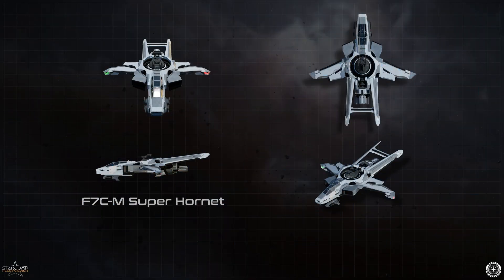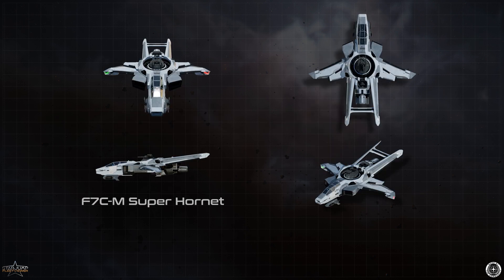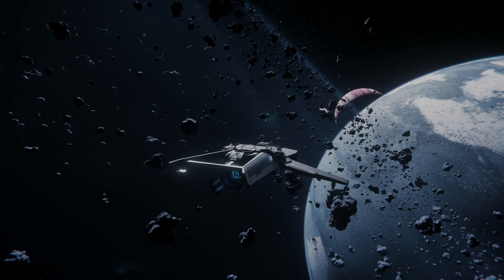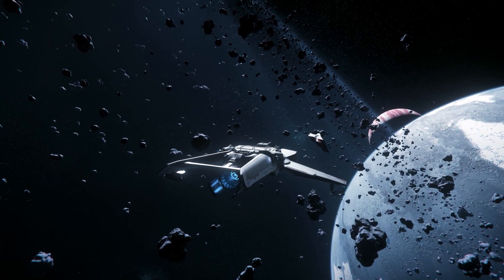Finishing up on the variations, Anvil Aerospace released the F-7CM Super Hornet, designed to mirror the military F-7A Hornet as closely as possible while using equipment and materials available to the civilian market. The F-7CM's overall modularity is reduced by the return of a military-style turret capable of being used by a co-pilot. In lore, Super Hornets are produced in lower numbers than the standard models and are popular among mercenaries and bounty hunters.